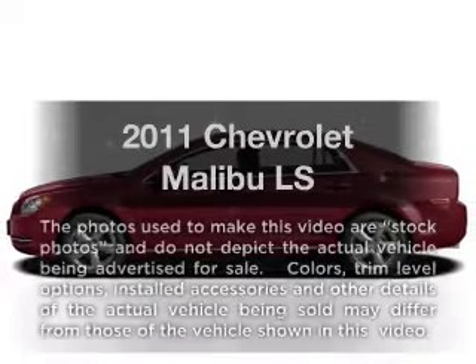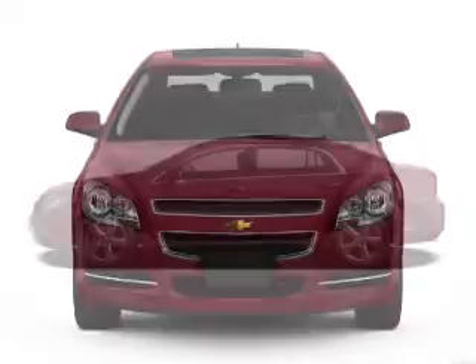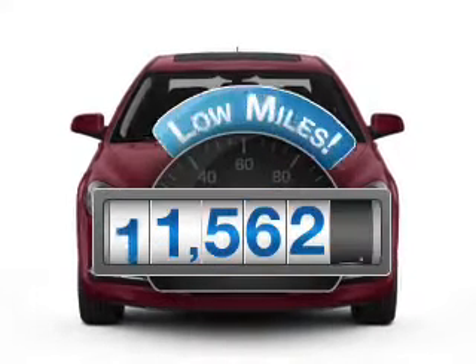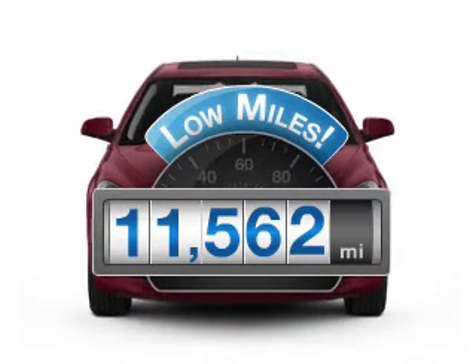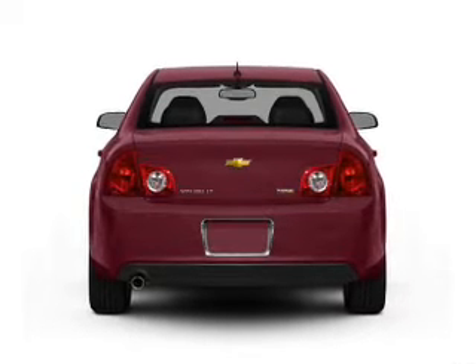Check out this 2011 Chevrolet Malibu — everything you need under one roof. With this great vehicle with low miles, this automobile will take you far and get you where you want to go, with an efficient four-cylinder engine connected to